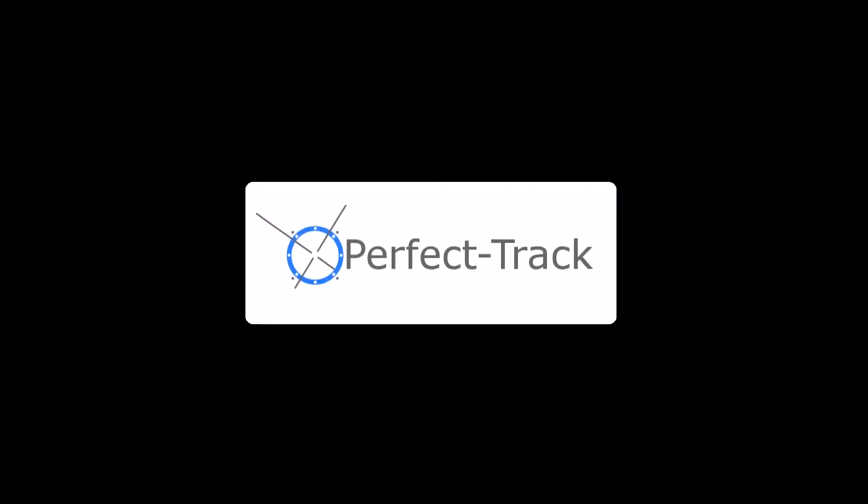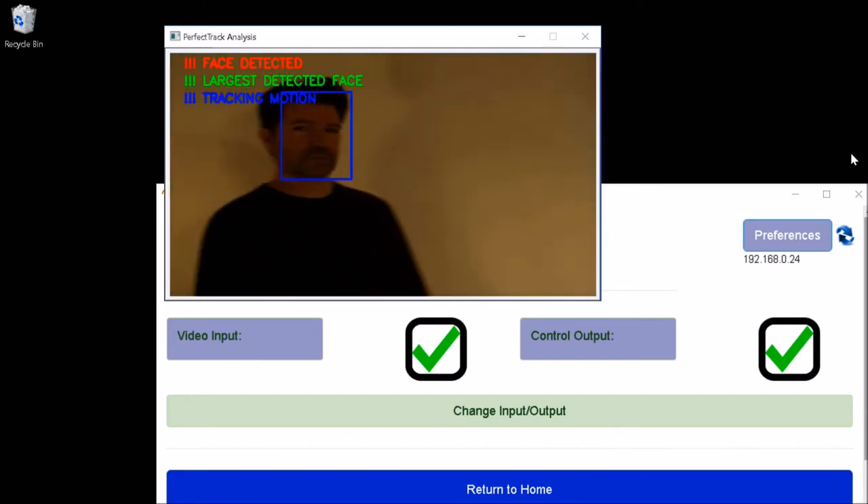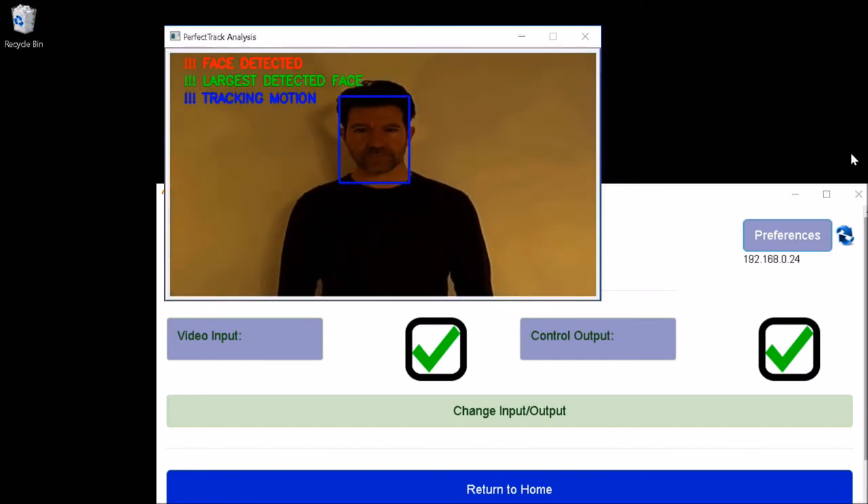PerfectTrack is the software that powers the system, and it comes pre-installed on the NUC PC. PerfectTrack uses the latest technology in facial recognition and motion tracking algorithms to give you a seamless tracking experience.